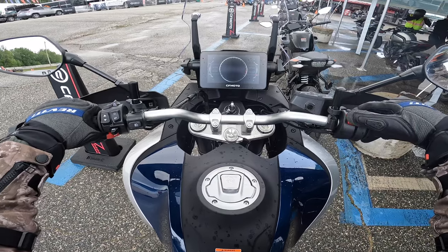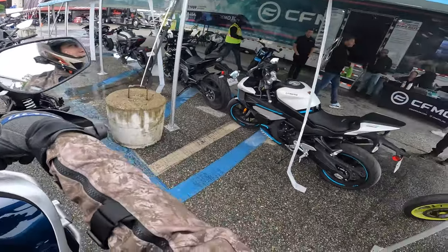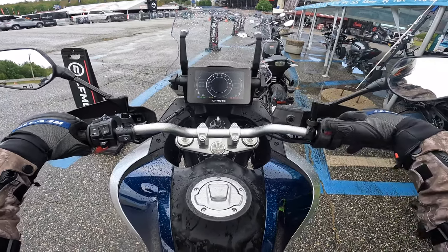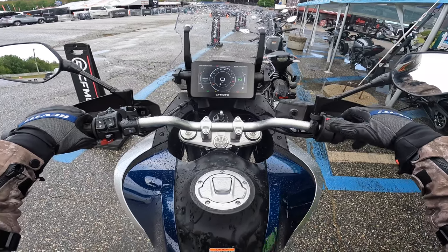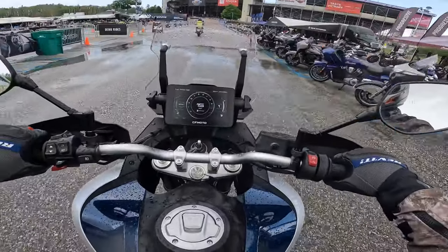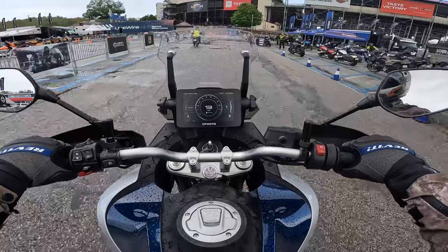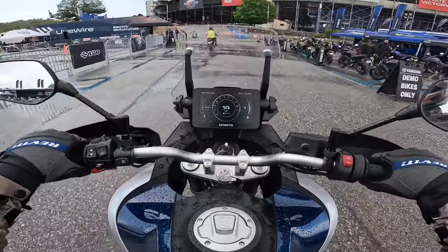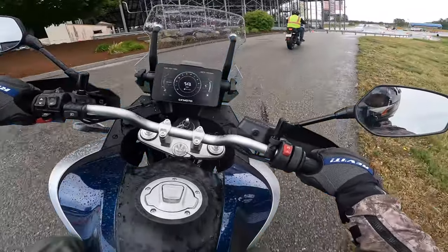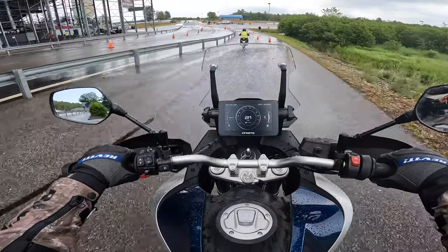I've never even heard of these guys before right now — I know they make a lot of dual sports. Okay, it stopped raining again, let's try this. It is raining and they've been giving us this rain hold thing all day, but we just stopped raining for a second and they said go ahead. So here we are — the Ibex 800 by CFMoto.